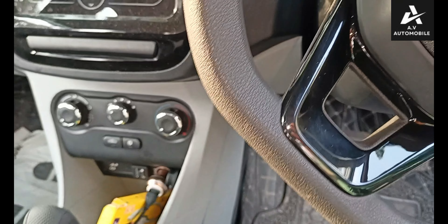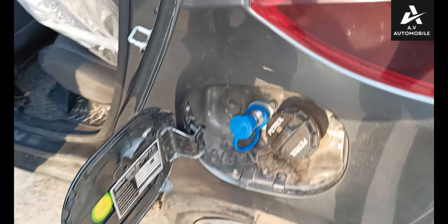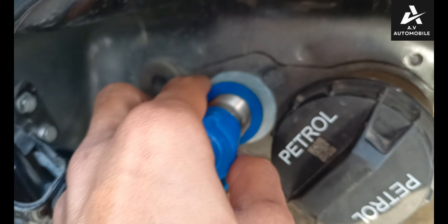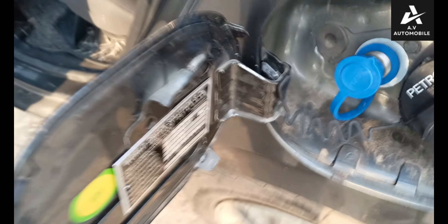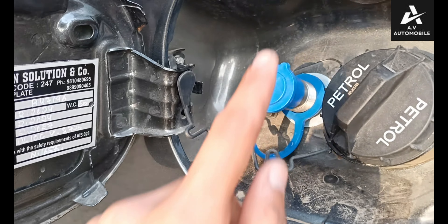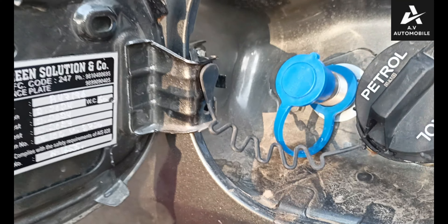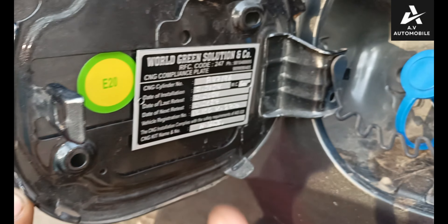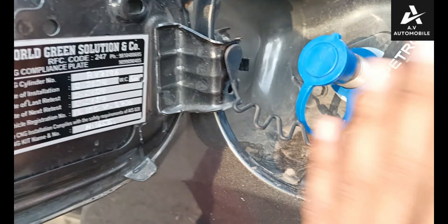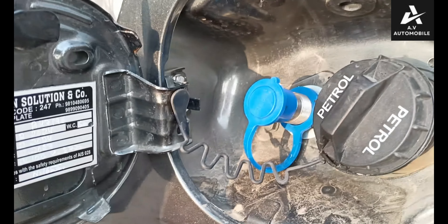We can tell you how much the tank is saved. We have put a filling here, and you can save your bonnet. We have placed a plate here. If someone wants to check for inner checking, you can show it from here. We will not have to use the bonnet.